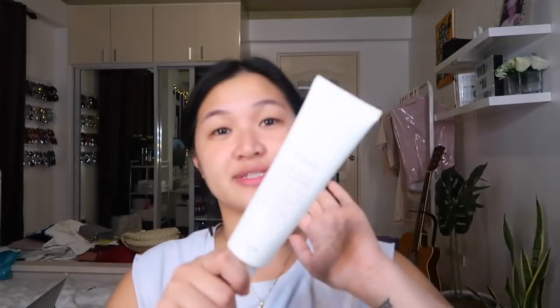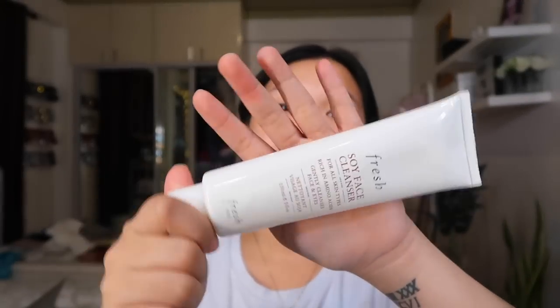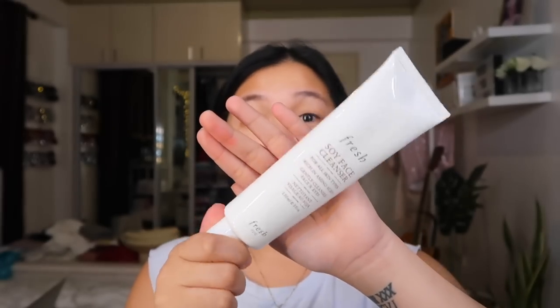When I'm done removing my makeup, I throw the wipe away and then wash my face. I wash my face with the Fresh Soy Face Cleanser — my favorite forever. This is the best; it's good for all skin types, dry skin, and oily skin. In my last video I used the Innisfree one, but since I switched to this one it's made a big difference.